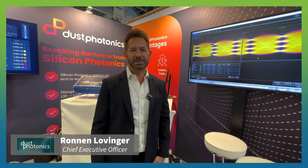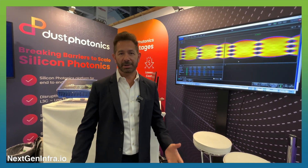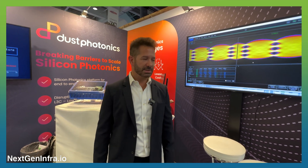My name is Ronan Lovinger. I'm CEO of Dust Photonics. At Dust Photonics we are a silicon photonics company and we're here at ECOC to show our first product, which is the Carmel.